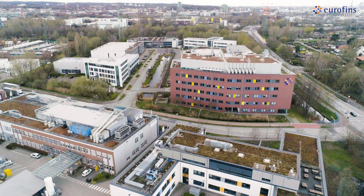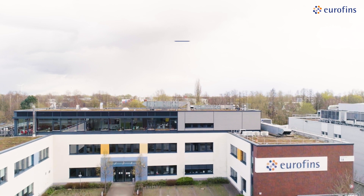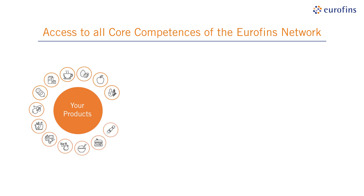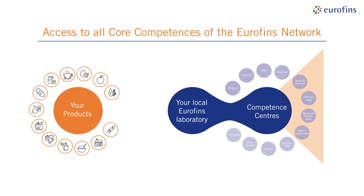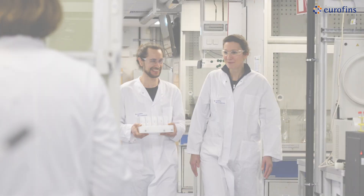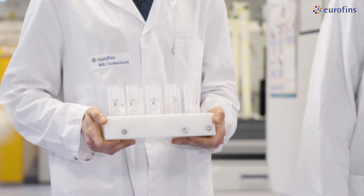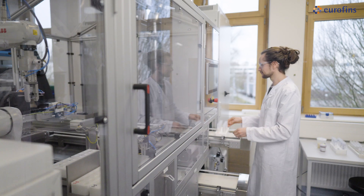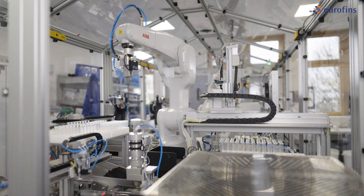Eurofins WEJ Contaminants in Hamburg is elevating its laboratory processes. All kinds of food and feedstuffs, from raw materials to finished products, can be analyzed in specialized competence centers. Eurofins WEJ Contaminants' analytical expertise, complemented with Elbatron's automation know-how, brings the analysis of residues and contaminants to the next level. Join us on our journey to a new era of food and feed analysis.